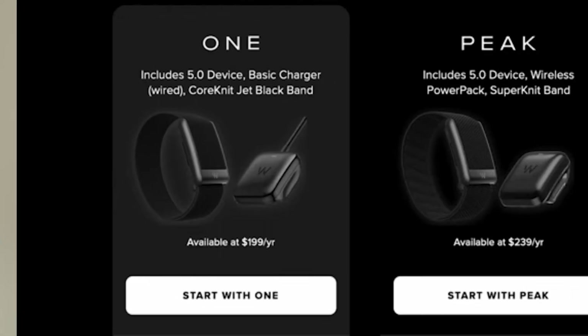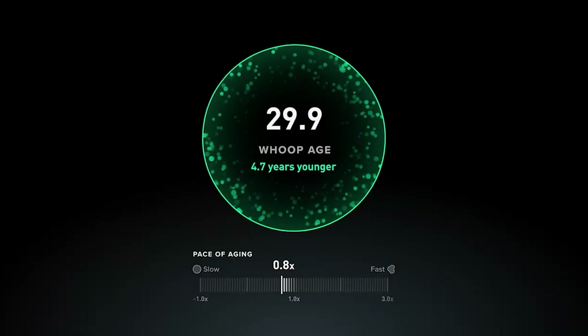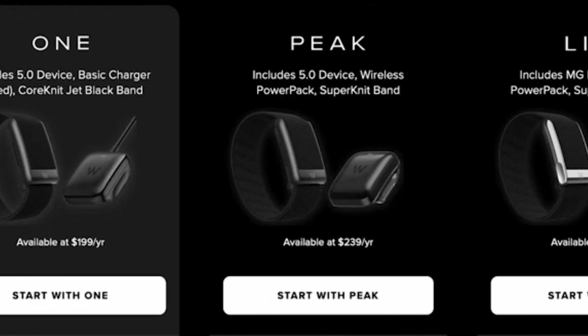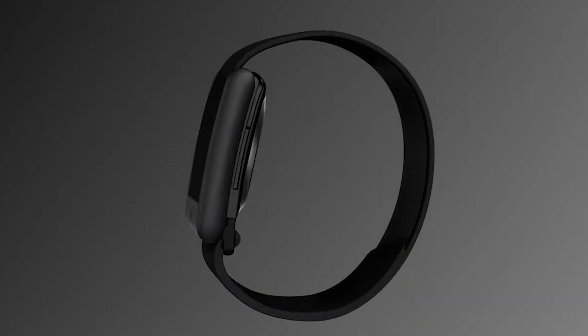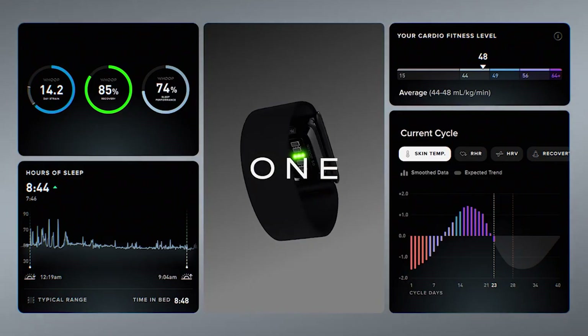The second membership option is actually called the Whoop Peak, which costs $240 a year and includes everything from the previous subscription, plus health span metrics, stress tracking, and a health monitor dashboard. It again includes the 5.0 wearable device and the charger. The Whoop 1 and the Whoop Peak are interchangeable — so if you buy the Whoop 1 to try, you could always upgrade or downgrade. If you're just looking for the basics, I personally would go for the Whoop 1.